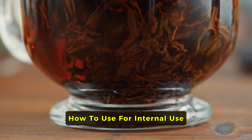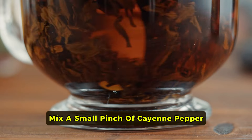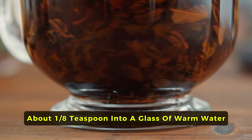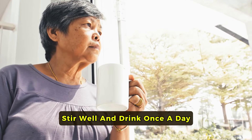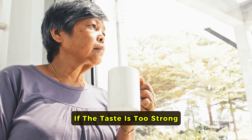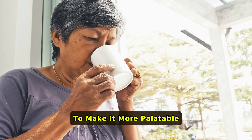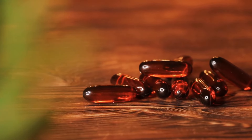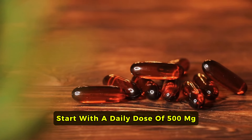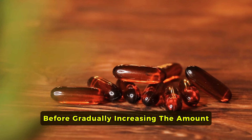How to use — internal: Mix a small pinch of cayenne pepper, about one-eighth teaspoon, into a glass of warm water. Stir well and drink once a day. If the taste is too strong, add a squeeze of lemon or a teaspoon of honey to make it more palatable. Cayenne capsules are also an option; start with a daily dose of 500 mg to gauge your body's response before gradually increasing the amount.